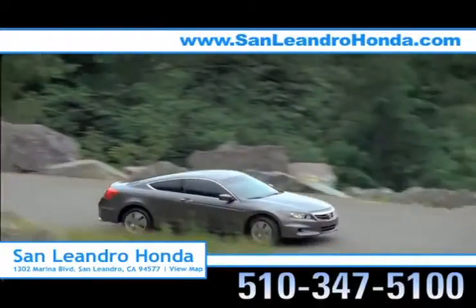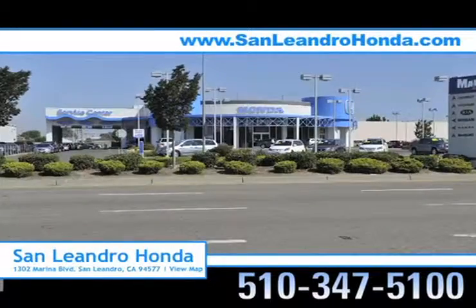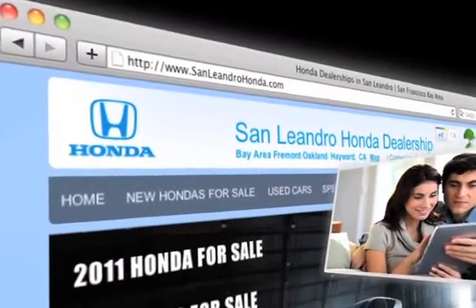There's no better place to buy your next new or used vehicle in the Bay Area than at San Leandro Honda. Visit our virtual dealership at www.SanLeandroHonda.com.